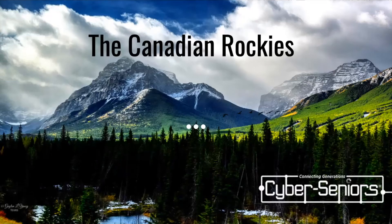Hello, everyone. Thanks for joining us today. Our virtual tour is going to cover the Canadian Rockies.